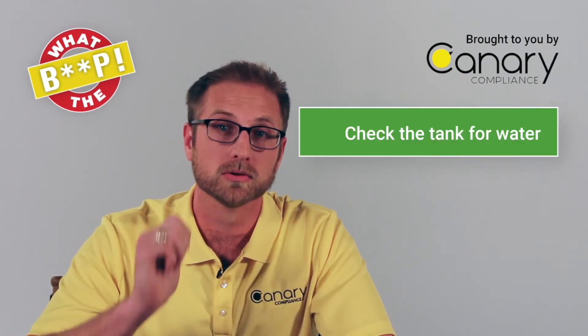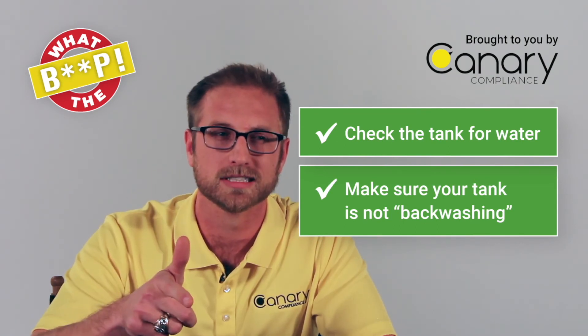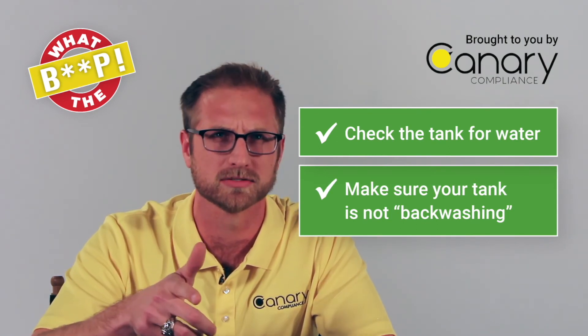So if you see a CSLD rate increase warning, here's what you're going to do. One, check the tank for water. Two, make sure your tank isn't backwashing — you might want to get a service tech to check that.